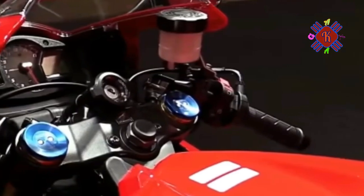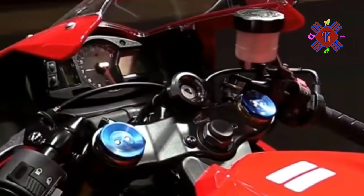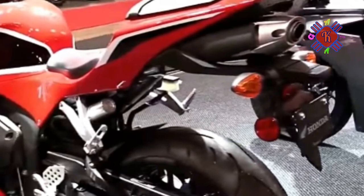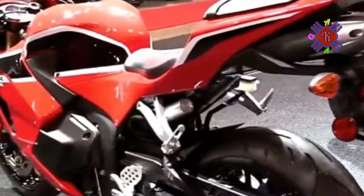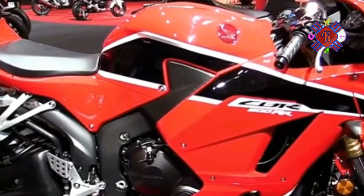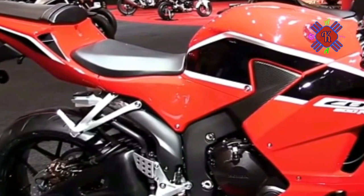Starting with its size — compact, light, a tribute to Honda's understanding of mass centralization. The four-cylinder engine revs like nothing you've ever ridden, unless you've ridden a MotoGP racer. The chassis, an aluminum twin-spar design, is the basis of the CBR600RR's laser-sharp handling.